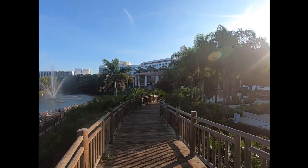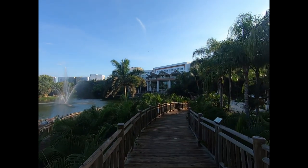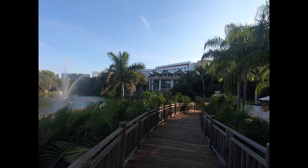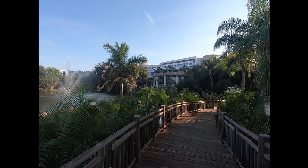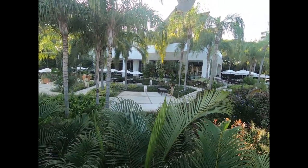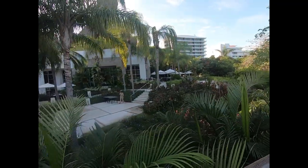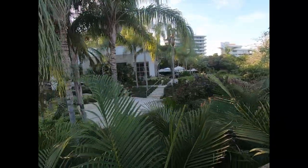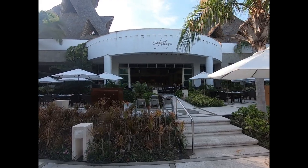Over here in the distance is the plaza — a little small market area with a restaurant. They have frozen yogurt and a restaurant up on top. We'll take you in there. This is the best place to come for breakfast or brunch. I'll walk in there a little bit later and show you the great buffet. This is Cafe Del Lago.